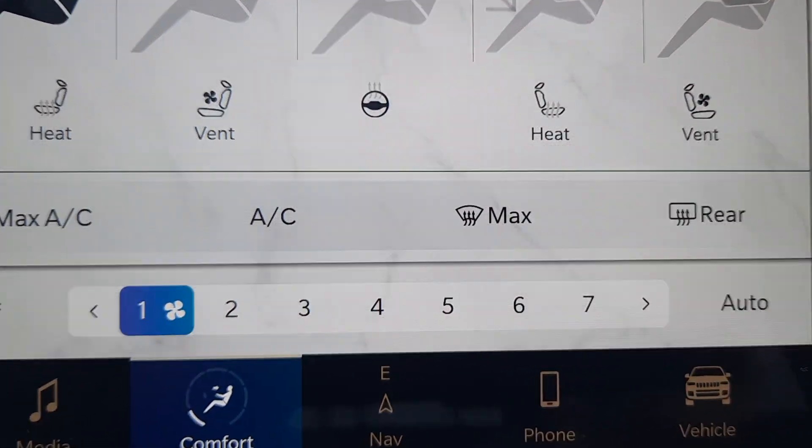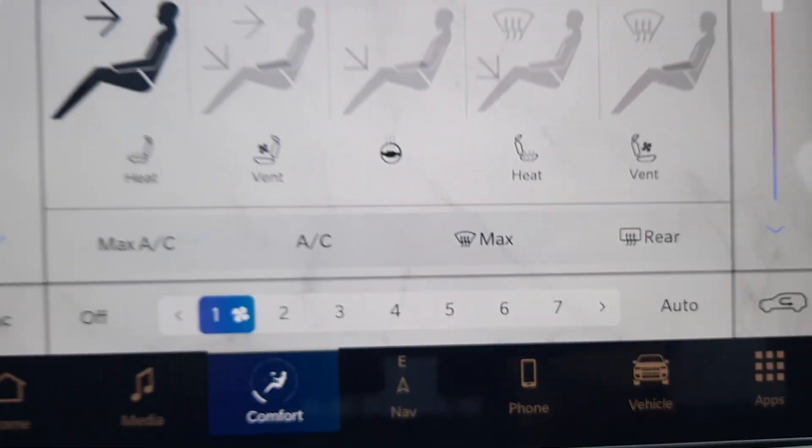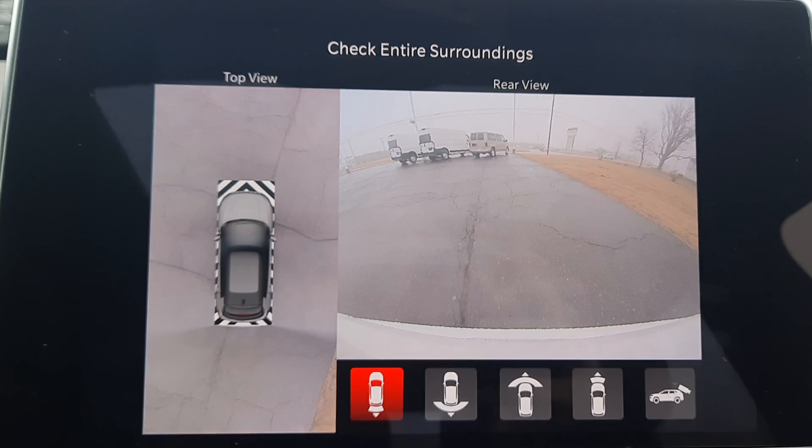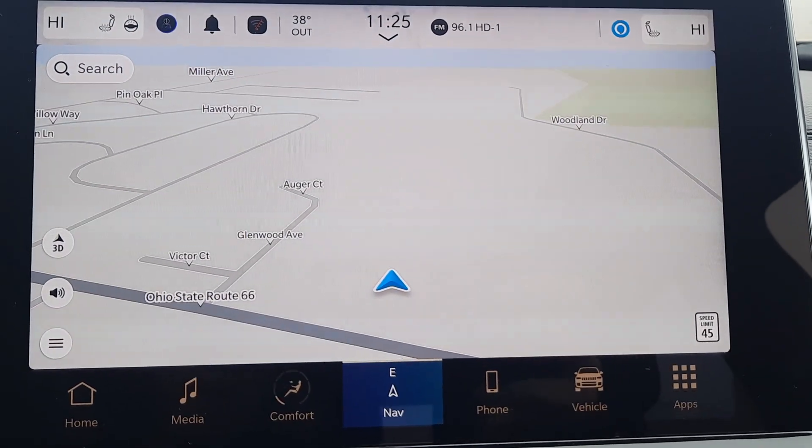We've got heated and cooled front seats, a heated steering wheel, surround camera, and navigation.